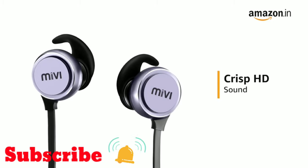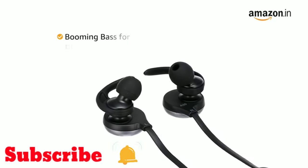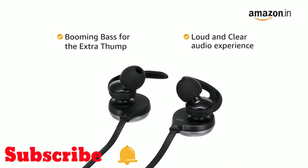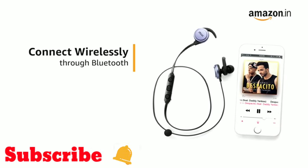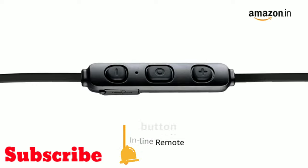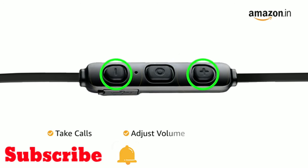These earphones deliver crisp HD sound with deep bass and clear highs, providing a loud and clear audio experience. You can connect wirelessly through Bluetooth with a 30-foot range. The earphone also comes with a three-button inline remote that lets you take calls, adjust volume, or skip a track with the press of a button.